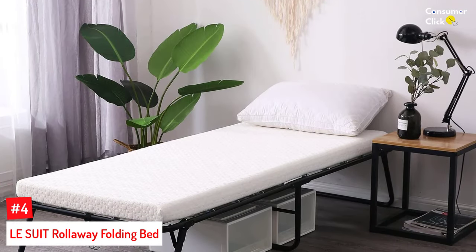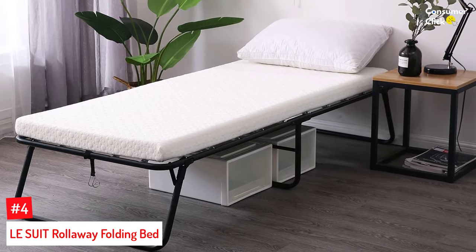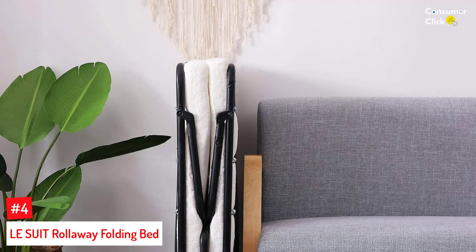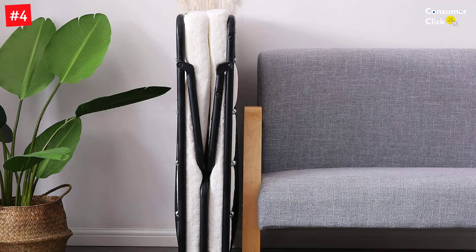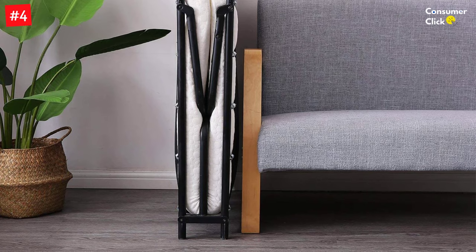Number 4: LeSuit Rollaway Folding Bed. The LeSuit Rollaway Folding Bed, with its sleek minimalistic design, is perfect for homes or apartments with small spaces. It has a sleek black finish and folds to a compact size that can fit anywhere with ease. Setting it up is a breeze as it does not require much effort and no extra tools. Once unfolded, the frame retains its shape with the help of the durable frame locking system.